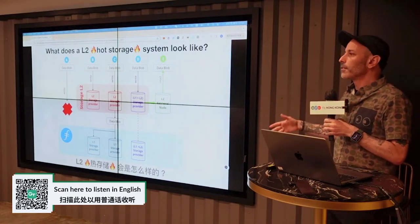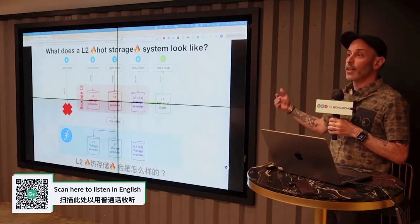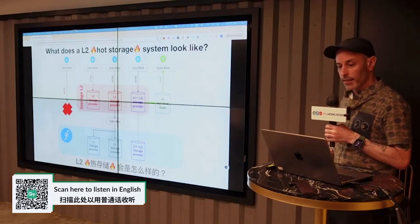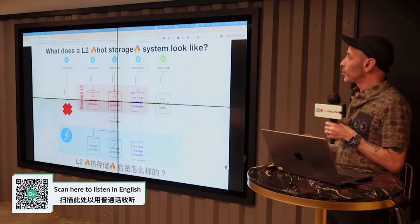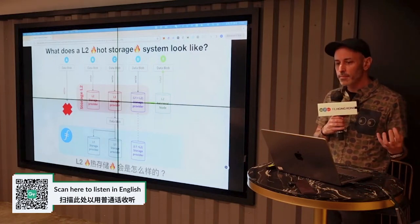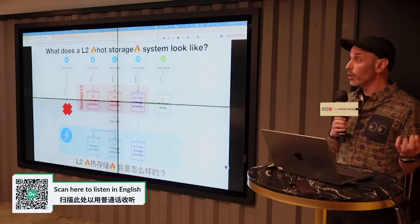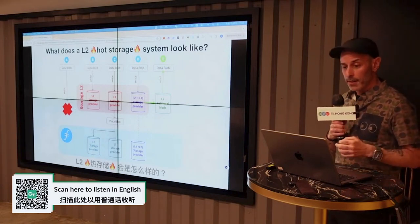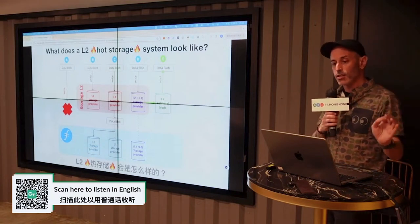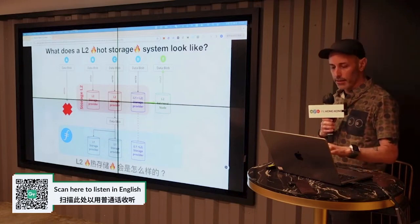A simplified way to look at this model: retrieval nodes represent a caching layer, storage nodes represent a transient read-write layer, and Filecoin represents a durability layer. These hot storage systems can also introduce their own cryptographic systems and leverage an L2 roll-up system like IPC. The end result is a faster storage and retrieval network that still retains Filecoin's durability guarantees.